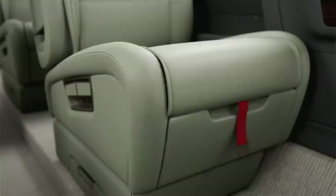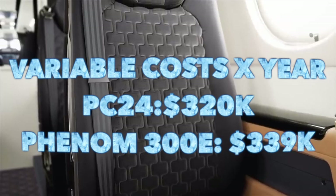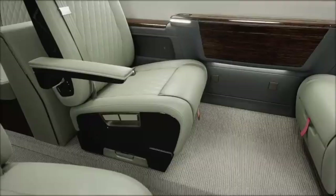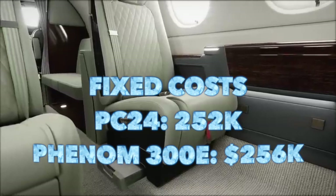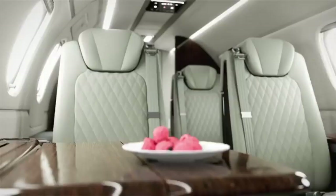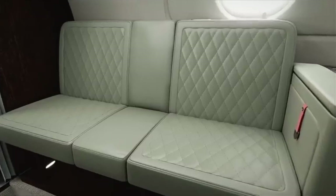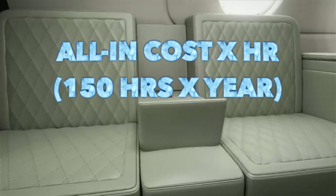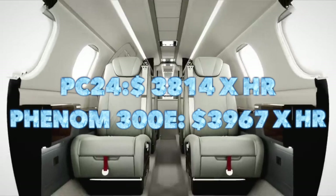Looking at variable costs — fuel, maintenance, and related items — flying 150 hours a year it's $320,000 for the PC-24 versus $339,000 for the Phenom 300. On fixed costs such as hangar, pilot, and insurance, it's $252,000 for the PC-24 and $256,000 for the Phenom 300. Adding those together for 150 hours annually, the total cost to operate a PC-24 is $572,000 a year versus $595,000 for the Phenom 300E — a difference of about $23,000.